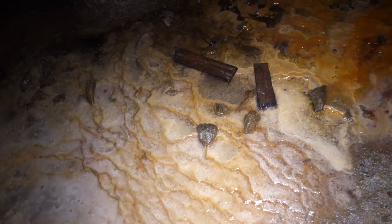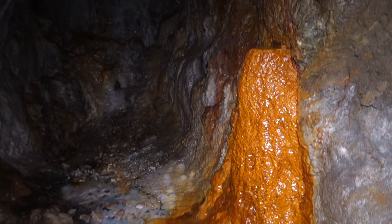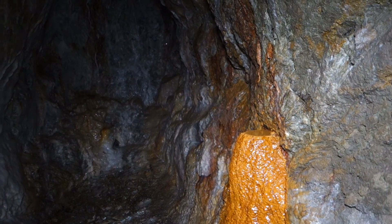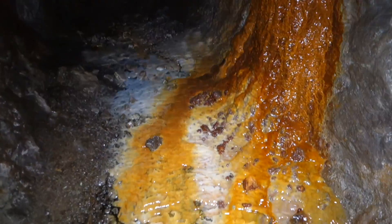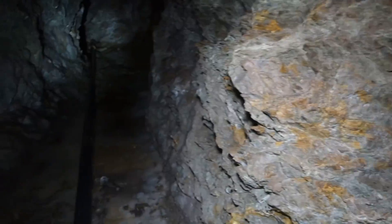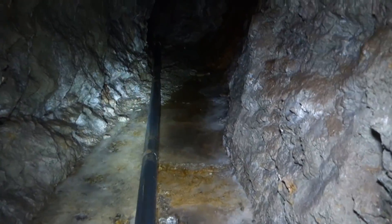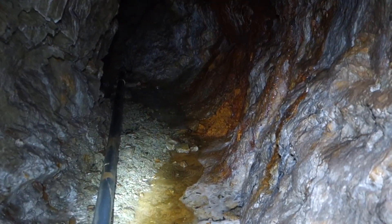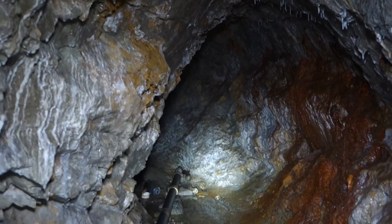Look at this — that's something you see in like a cave. Look at all that flowstone. That's awesome. And this drift keeps going. I'm trying not to disturb all this flowstone the best I can.